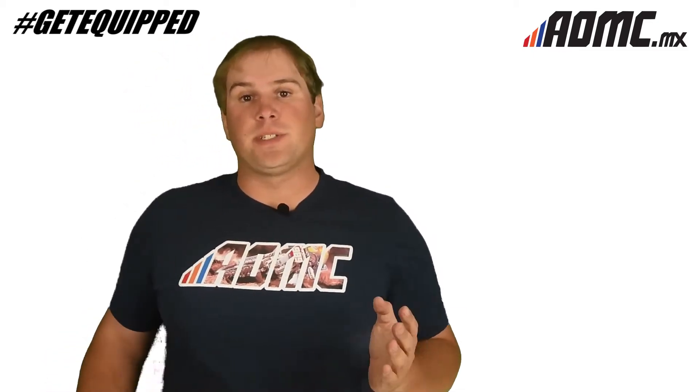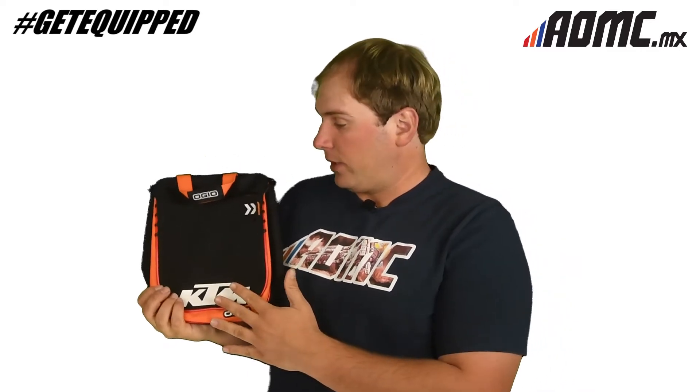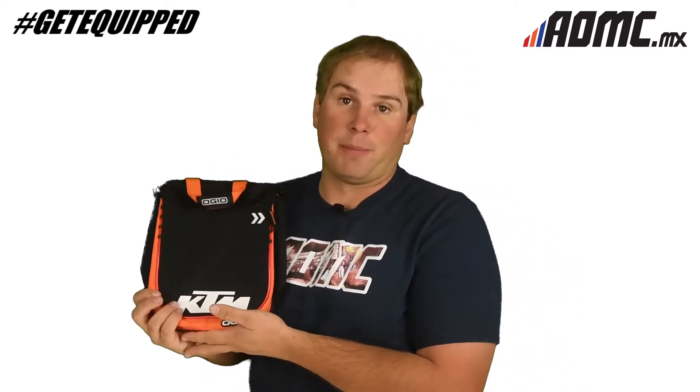Hey guys, Kyle Wolf here with you once again from AOMC. Today we're going to be looking at the factory KTM edition Doppler bag made by OGO.